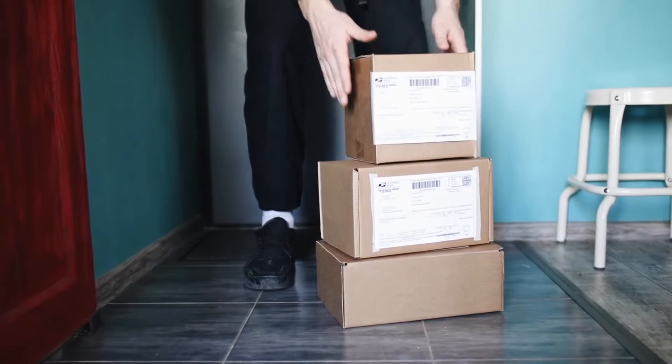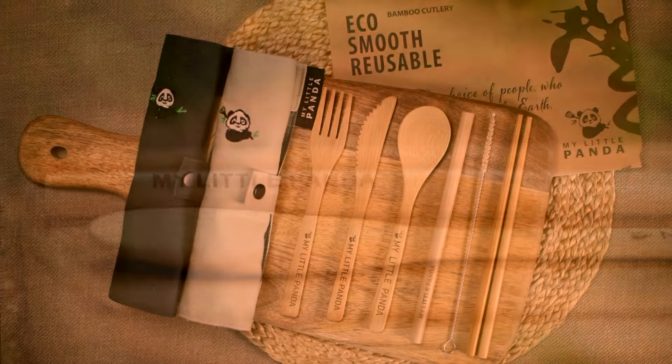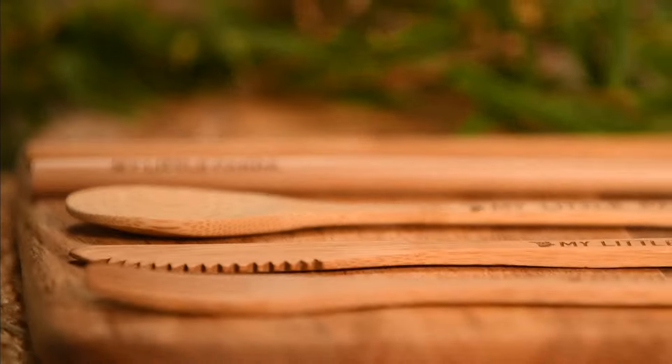My Little Panda's direct gift delivery is perfect for all special occasions. Give your loved ones a sustainable gift and free them from single-use plastics forever.